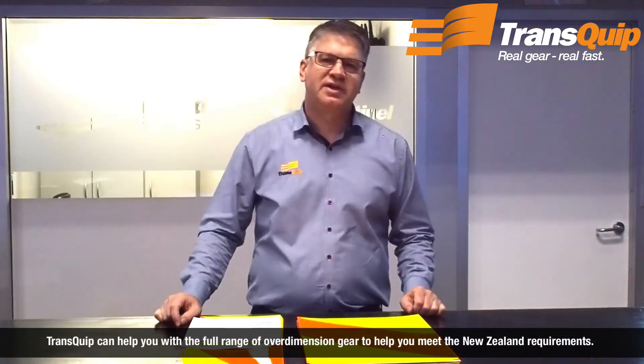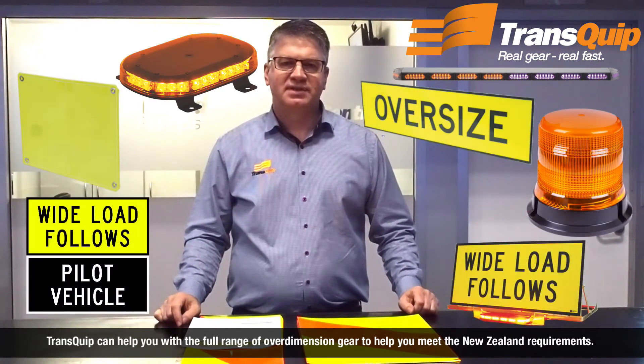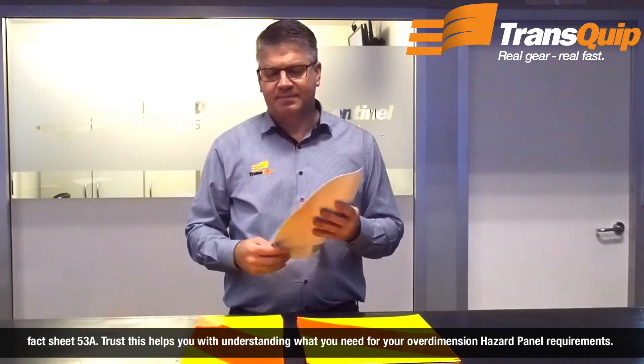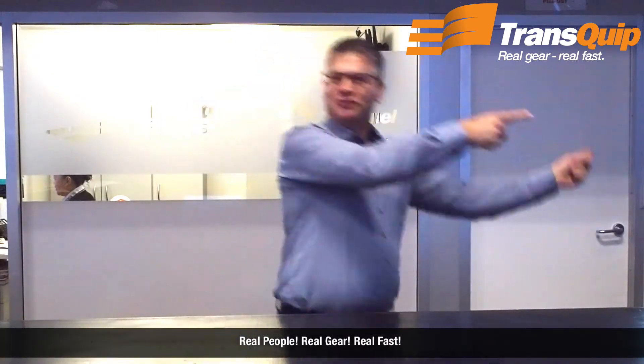Transcop can help you with the full range of over-dimension gear to help you meet the New Zealand requirements. Check out our website at www.transcop.co.nz. If you're unsure what you need, a good place to start is on the NZTA website fact sheet 53A. That helps you with understanding what you need for your over-dimension hazard panel requirements. Real people, real gear, real fast.